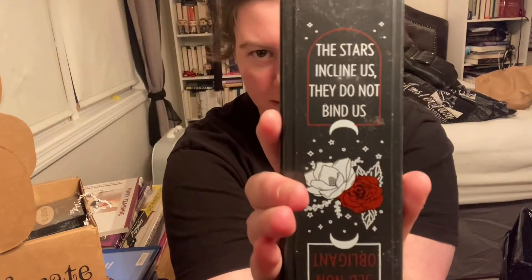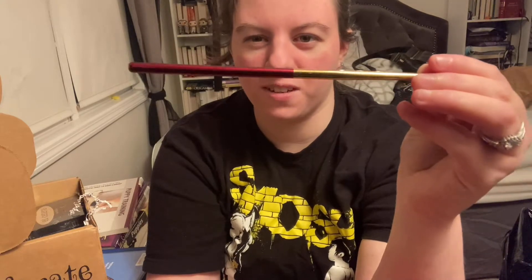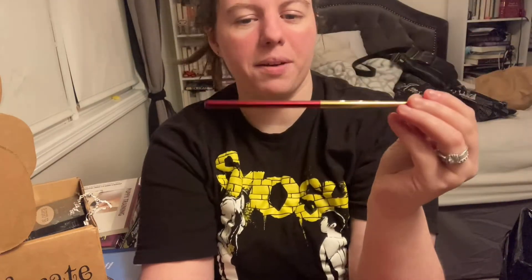Next up are chopsticks designed by Paperback Bones, inspired by 'By Not the Light.' Here is the package they came in — so pretty, I love the flowers and the moon on it. Opening it up, here is what they look like. I'm only going to take one out — very pretty. I love the red and gold, and it says 'A Scarlet Gang' on it. I've only used chopsticks a handful of times in my life but I might use these — they're really really cool.